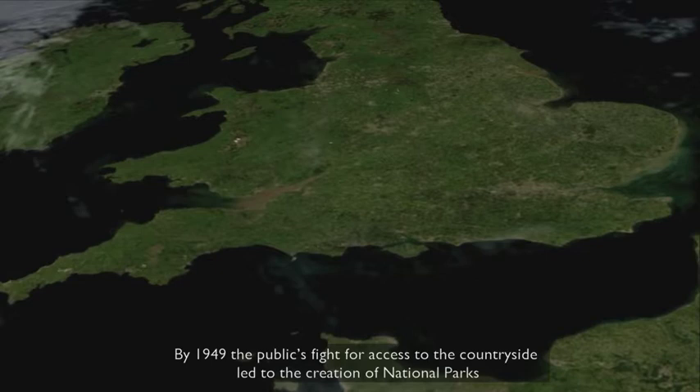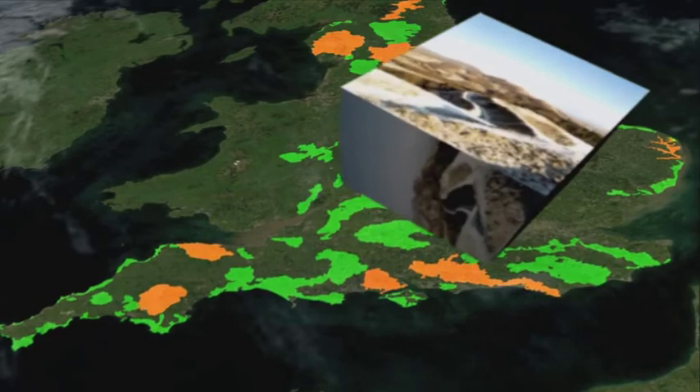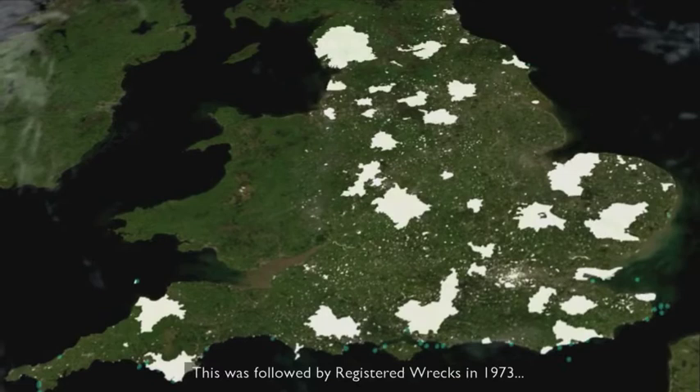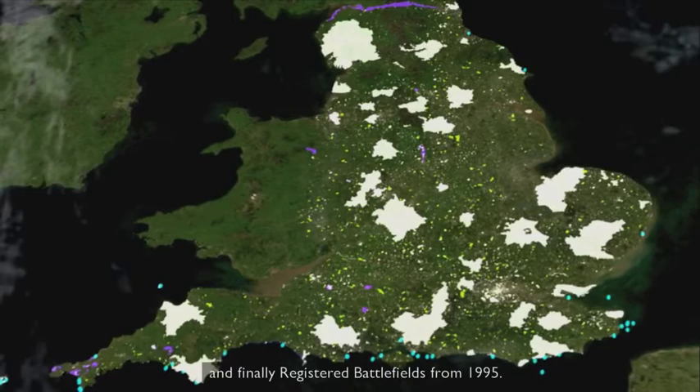By 1949, the public's fight for access to the countryside led to the creation of national parks, stimulated also by the growing impact of the car, and in 1956, the designation of Areas of Outstanding Beauty. During the 1960s, dramatic changes caused by post-war development led to conservation areas being designated, mainly to protect townscapes as a whole. This was followed by registered wrecks in 1973, parks and gardens, and the first of our 17 World Heritage sites in 1983, and finally registered battlefields from 1995.